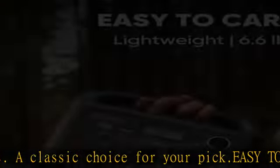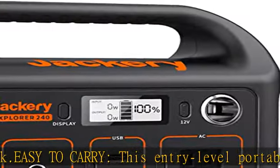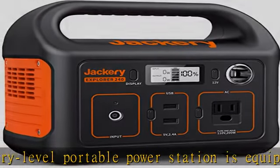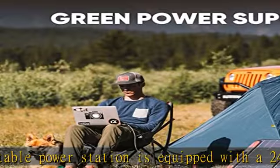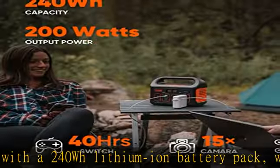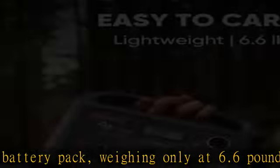Versatile power source: 1 pure sine wave AC outlet (110V/200W, 400W peak), 2 USB-A ports (5V, 2.4A), and 1 12V DC carport to charge your road trip essentials such as smartphones, laptops, cameras, fans, lights, and so on.